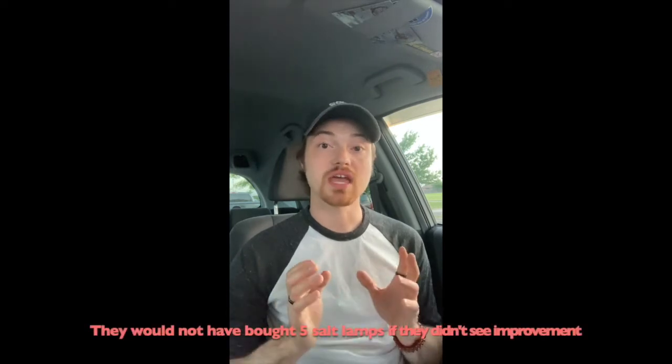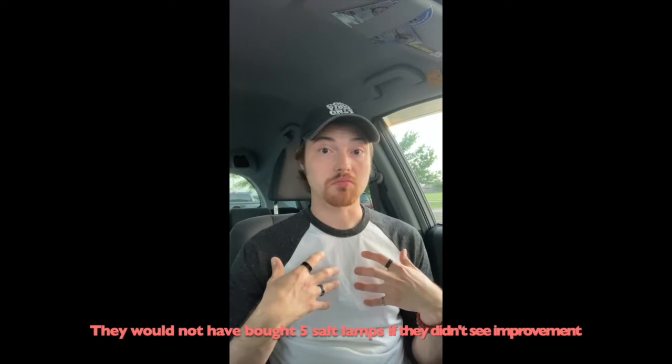My mom noticed the difference too, and before we knew it we had about five little lamps in all the areas of the house I would normally be — by the couch, in my room, by my desk, in the kitchen. I'm not saying that Himalayan salt lamps cure anything. I really think the reason I'm not on asthma medication now is because of a lot of the natural remedies that helped increase my immune system, but I did see a marked difference in the quality of my breathing when I was around those lamps.